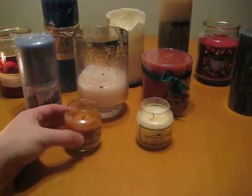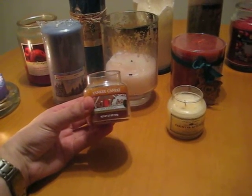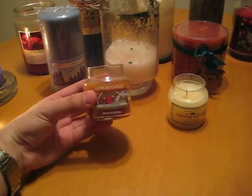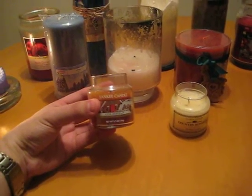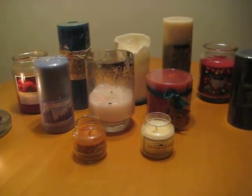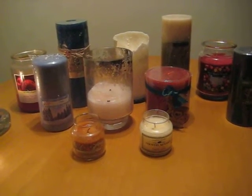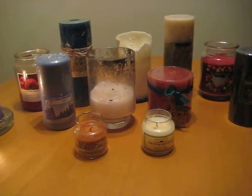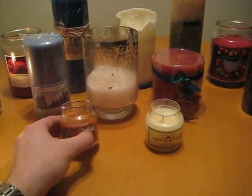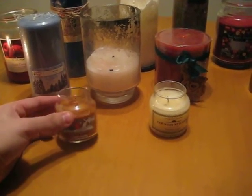This one is a Yankee Candle — it's a gingerbread fragrance. I like to use this one in the kitchen if I'm cooking, or if there are various food odors in the hallway. I live in an apartment, so sometimes the odors of food cooking in other tenants' apartments might come in. It's nice to have candles that can mask those odors. I don't use this a lot — it has a very sweet fragrance.